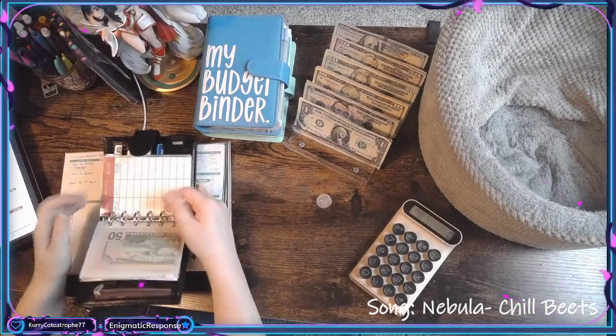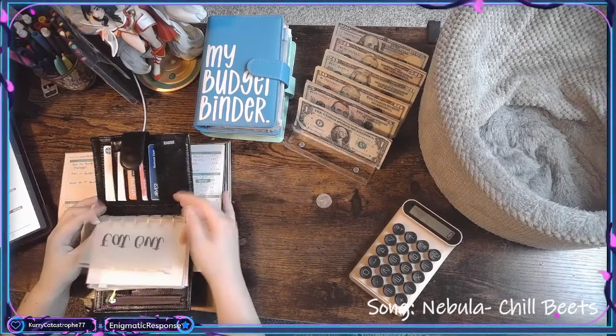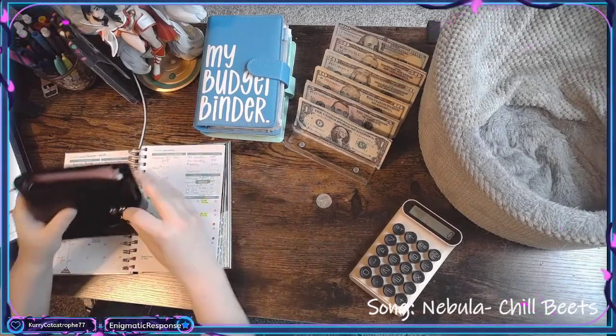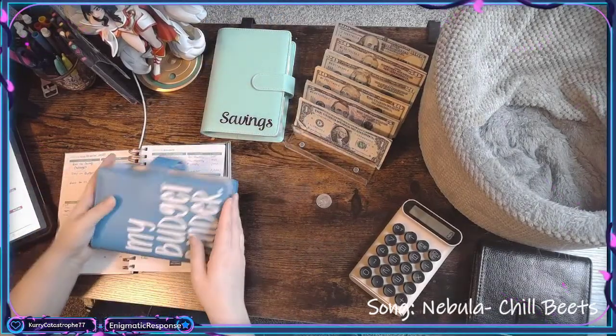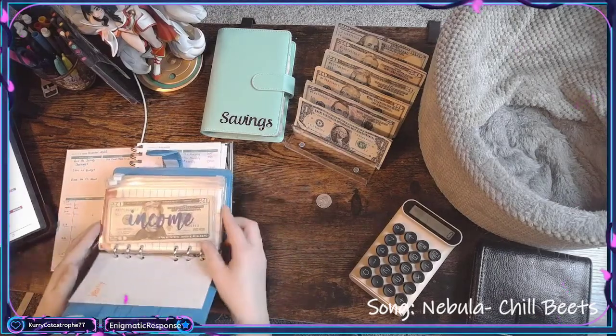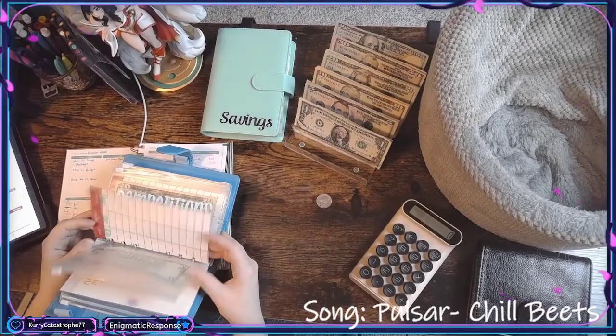Gas has $50 left in it. Groceries has $100 — haven't spent that, but I'll be getting some groceries today, actually right after this video. I gotta go to Target. That should all be fine. I know I pulled $30 out of there.